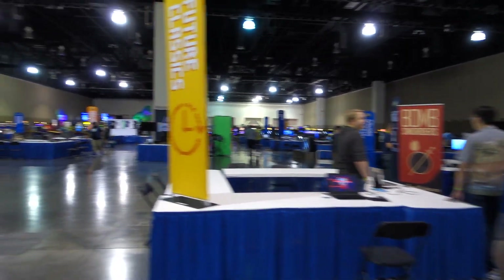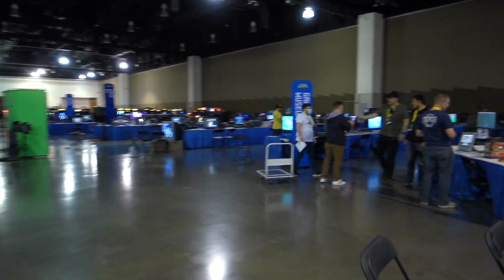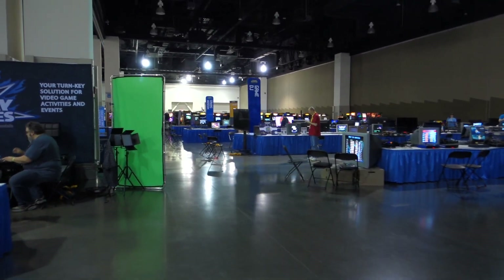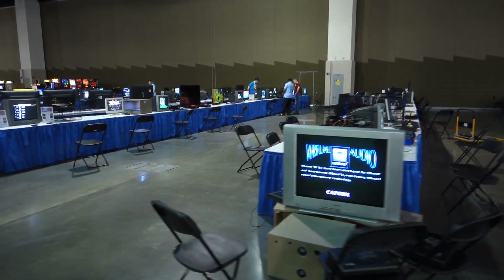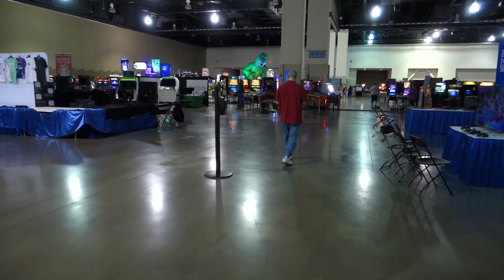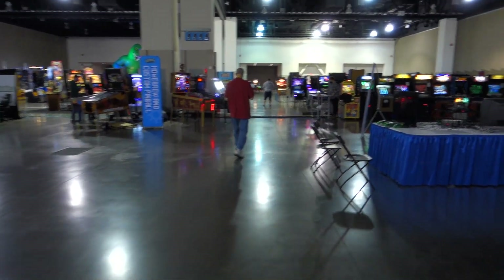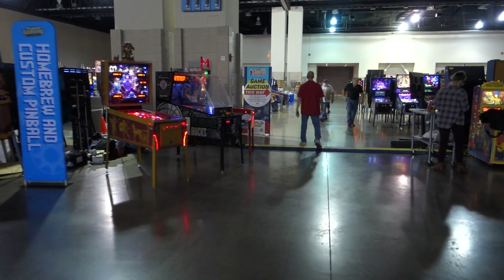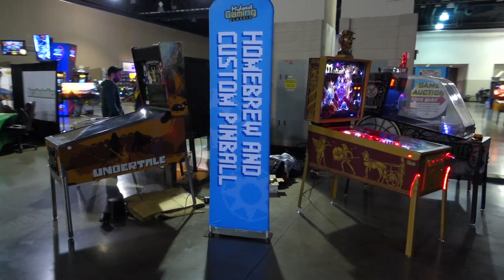This is what visitors would be greeted with — a whole bunch of stuff from the Museum of Gaming. We got a big display here, and there's Godzilla in the corner. Got a nice display for the homebrew stuff.